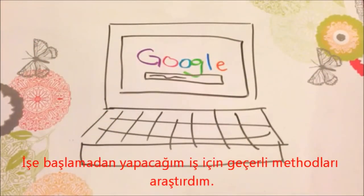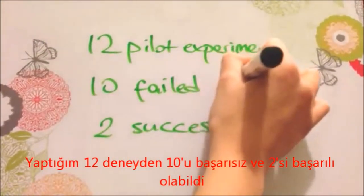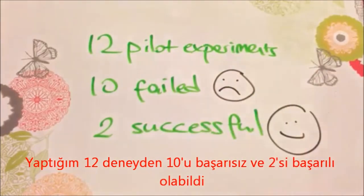To do this, I had to research what the current methods were. In the process of developing my method, I conducted 12 pilot experiments and 2 of them were successful.